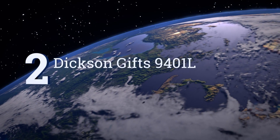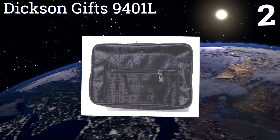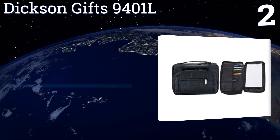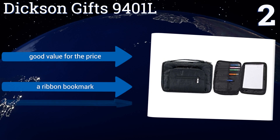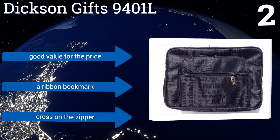At number two, give the Dixon Gifts 9401L to your friend or family member who likes to keep everything organized, including their revelations on God. The soft carrying case is covered in the names of different books from the bible. It has a compartment for pens and paper, is a good value for the price, and comes with a ribbon bookmark and a cross on the zipper.